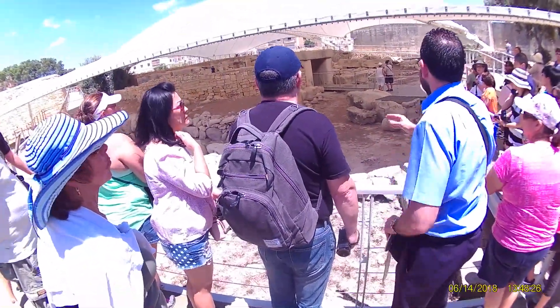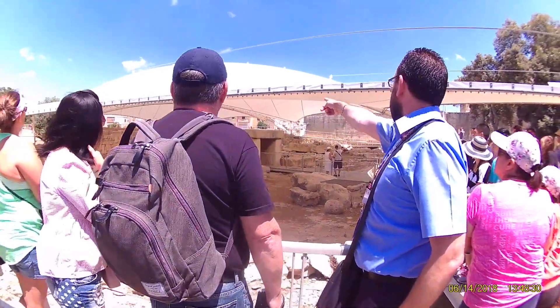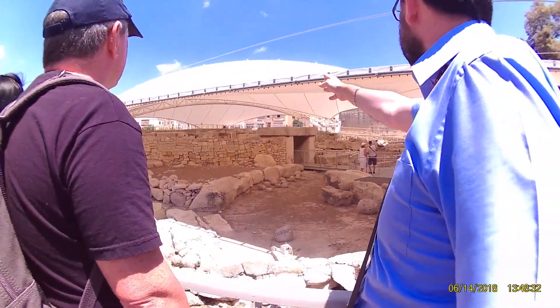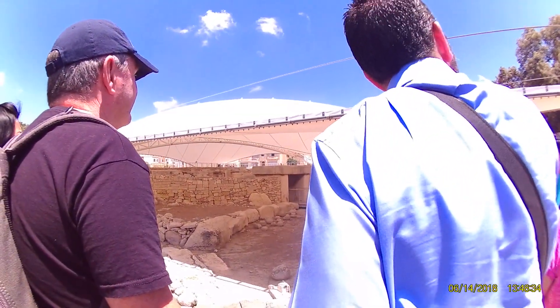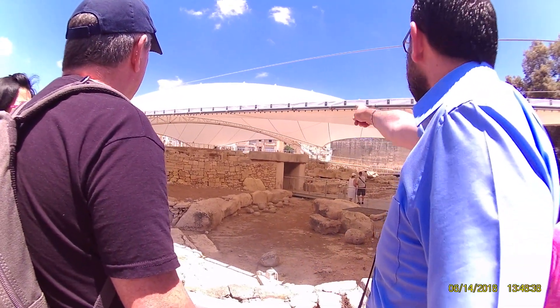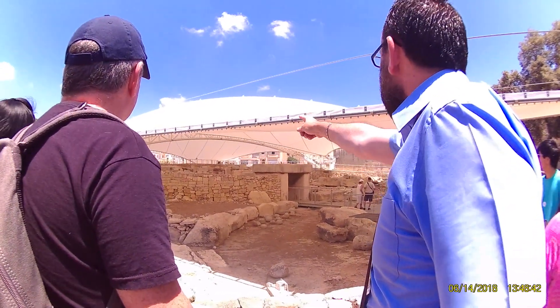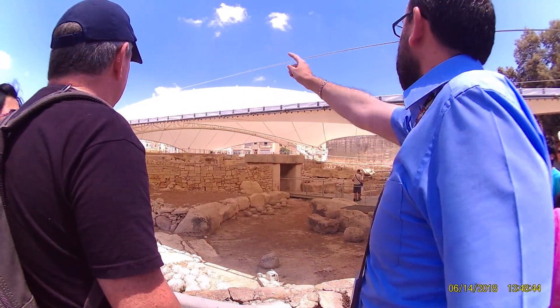Now here we have 4 temples. Temple number 1 is up there, a bit far away — we will also visit. Temple number 1 is very basic and temple number 2 is near it. Temple number 3 is over here and temple number 4 is further up there.